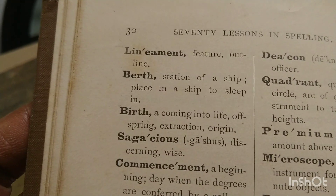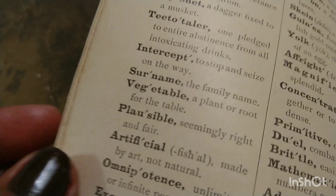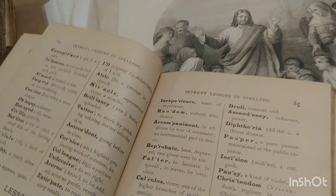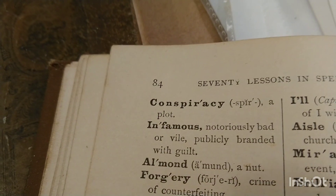'Birth — a coming into life, offspring, extraction, origin.' Weird meanings, but this was the alphabet spelling book. 'A vegetable — a plant or root for the table.' I don't know, that's actually a good definition. 'A corridor — a gallery or passage, a gallery or passageway.' That's a good definition. 'Conspiracy — a plot.' It's more than a plot, but it's a cute little book with a lot of lessons.